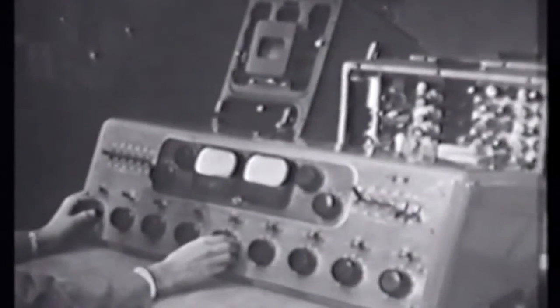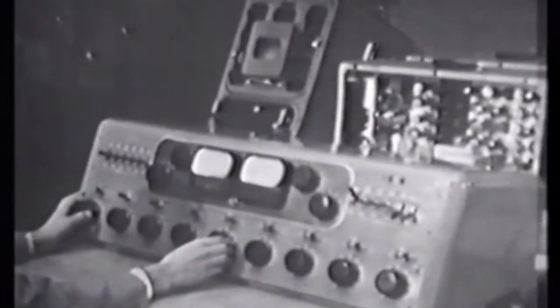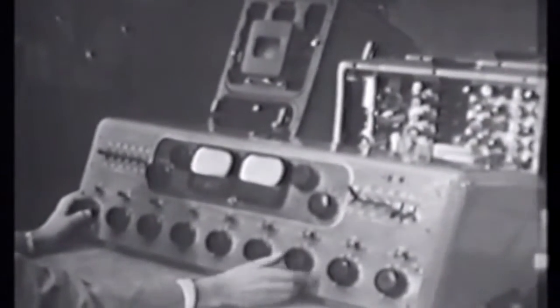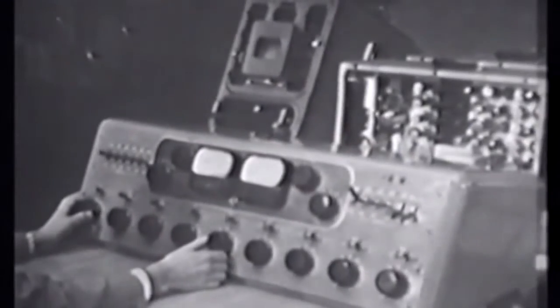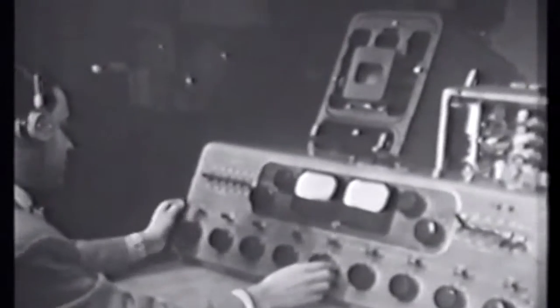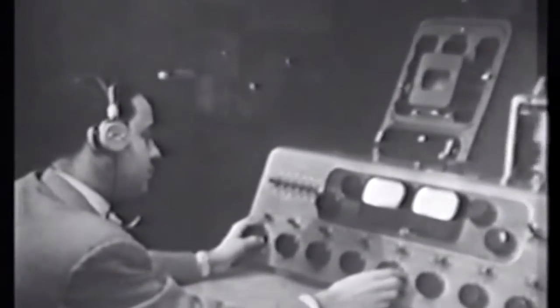We distribute it back to the rooms where there are sound connections associated with monitors, or alternatively send it out to the networks, many of whom take the program morning and afternoon during the assembly at any rate. It can also go next door where it's recorded on film and sent abroad for various television services which have now started to take them in Canada and in South America and various parts of the world.